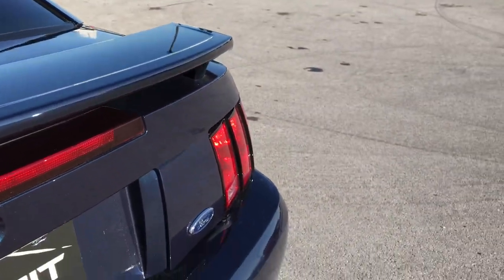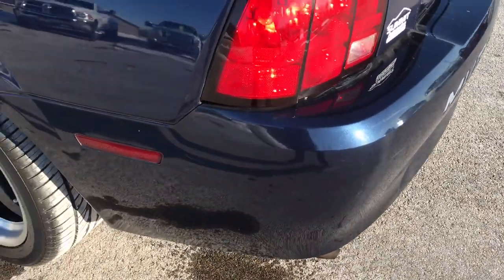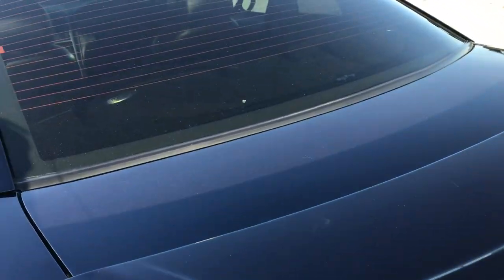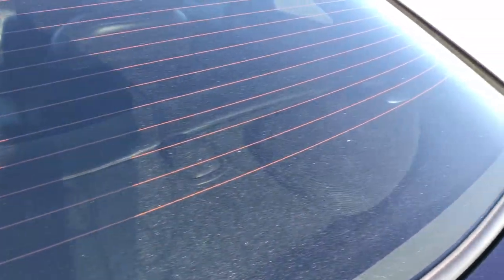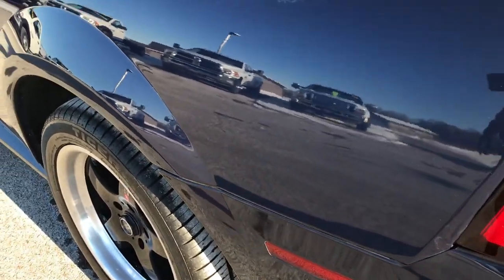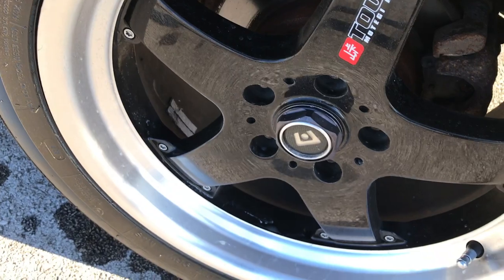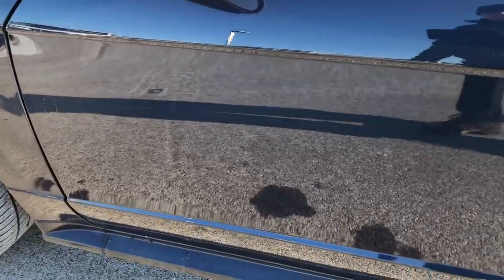The deck lid spoiler is in excellent condition. The rear bumper is in pretty nice condition as well — I didn't see any cracks on that. It has the Mach audio system back here. Down this driver's side of the car it's just as clean as the passenger side, and this back rim is in excellent shape as well.